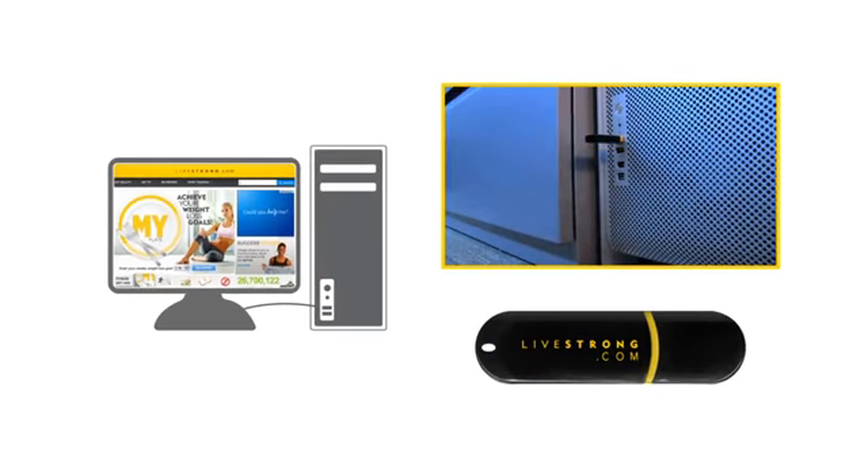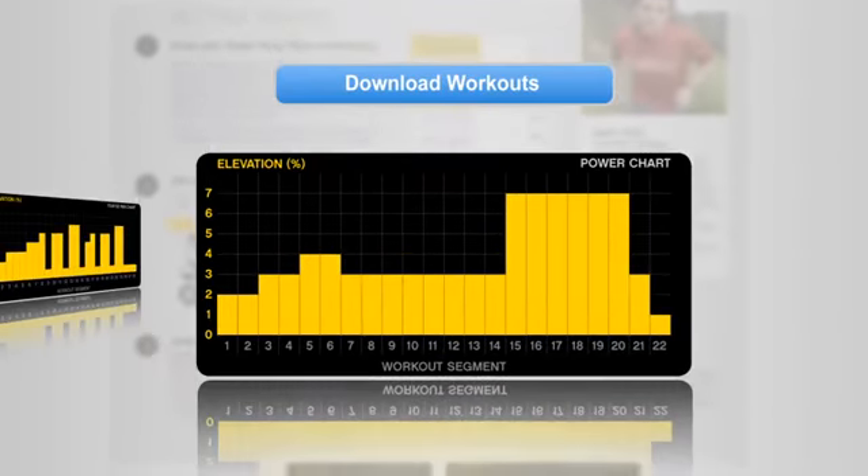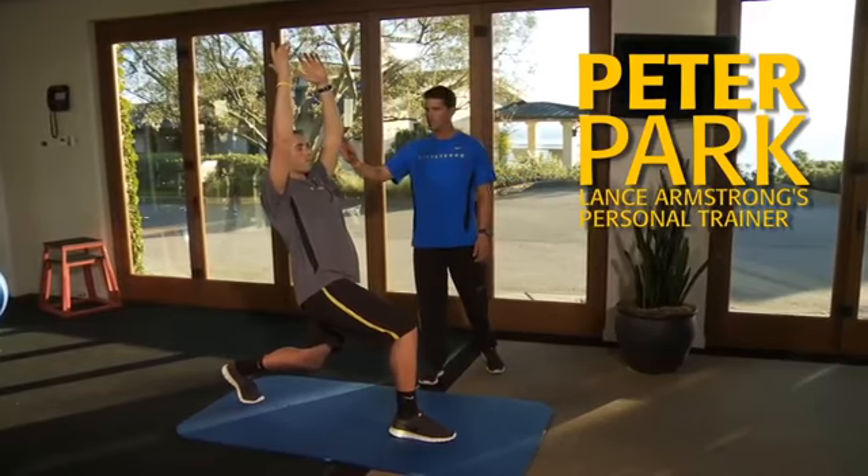Here you can download exclusive new programs designed by Peter Park, Lance Armstrong's personal strength and conditioning coach.